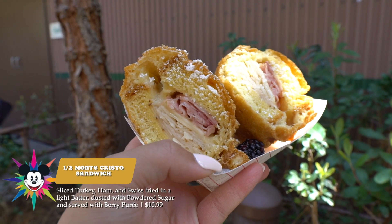Our first food item of the day is the Monte Cristo — it's ham, turkey, Swiss, and a battered bread with powdered sugar and a blueberry puree. It looks really good. It's like the perfect brunch item to start your day — sweet, salty, like a donut sandwich.